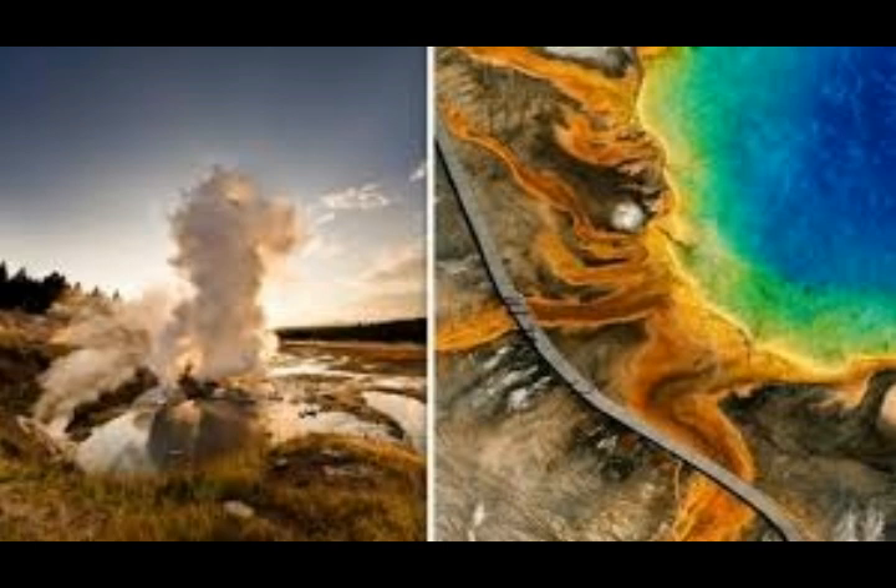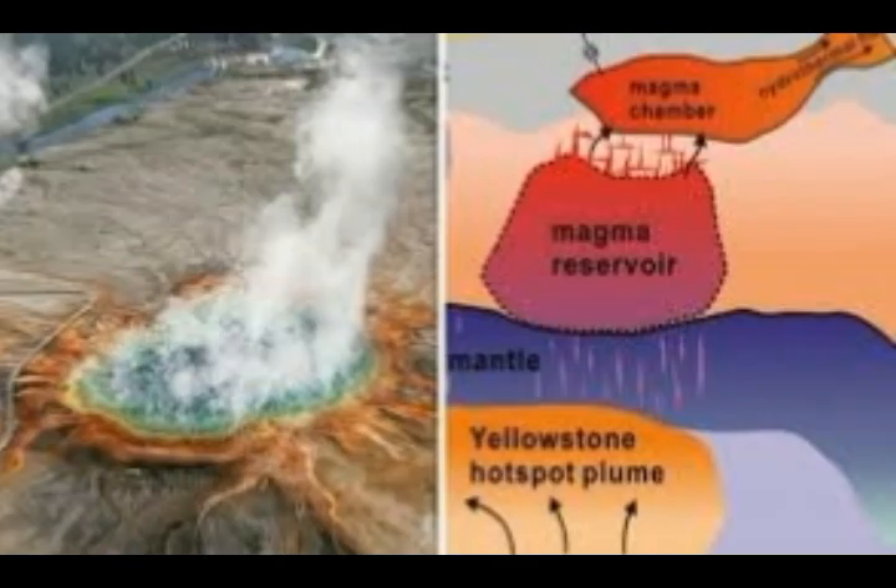But for those who insist, USGS says: 'Let's do the arithmetic. The three eruptions occurred 2.1 million, 1.3 million, and 0.64 million years ago. The two intervals are thus 0.8 and 0.66 million years, averaging to a 0.73 million year interval. The last eruption was 0.64 million years ago, implying that we're still about 90,000 years away from the time when we'd consider Yellowstone overdue for another supereruption, caldera-forming eruption.' Nevertheless, they say we cannot discount the possibility of another such eruption occurring sometime in the future, given Yellowstone's volcanic history and the continued presence of magma beneath the caldera.